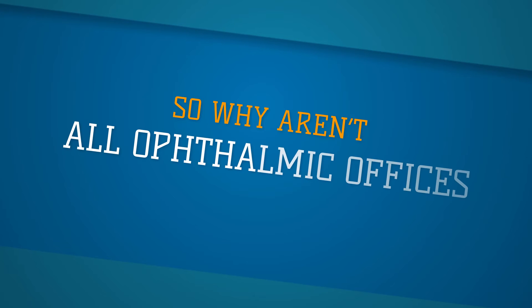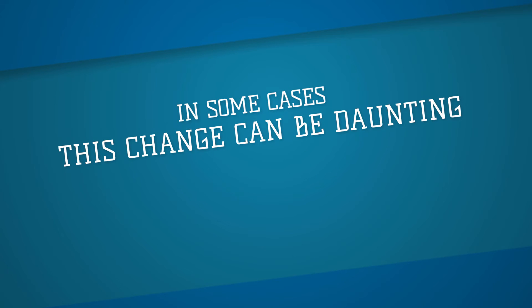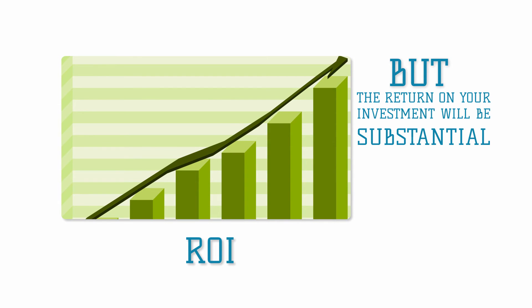So why aren't all ophthalmic offices converting right away? In some cases, this change can be daunting. Why spend the money to switch? But the return on your investment will be substantial.